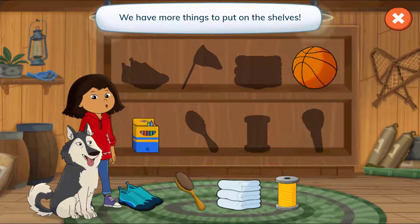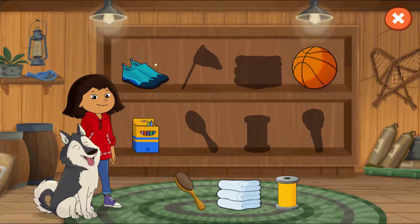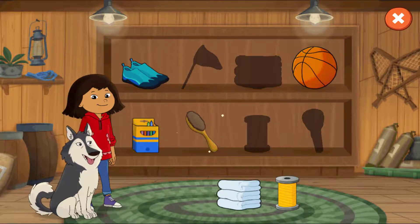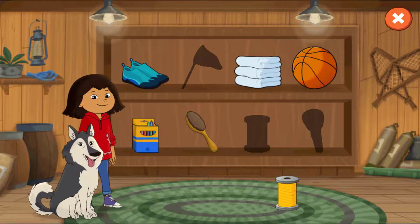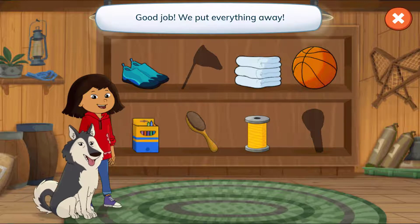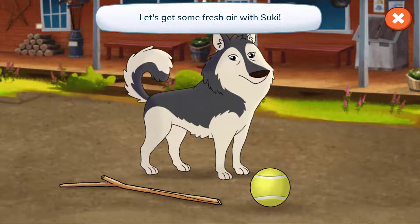We have more things to put on the shelves! Good job! We put everything away! Let's get some fresh air with Suki!